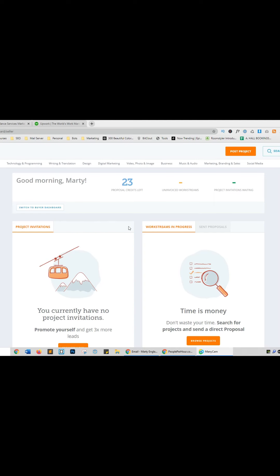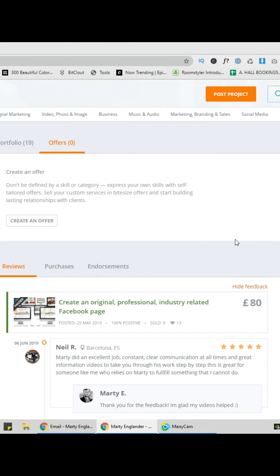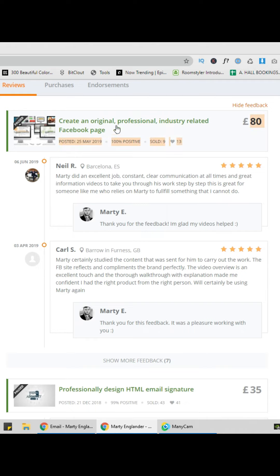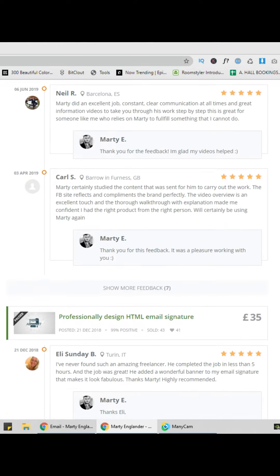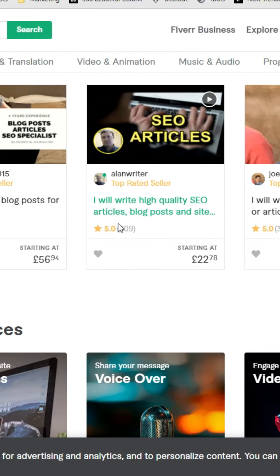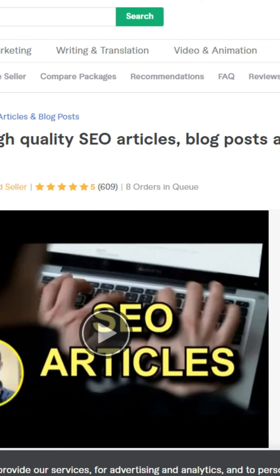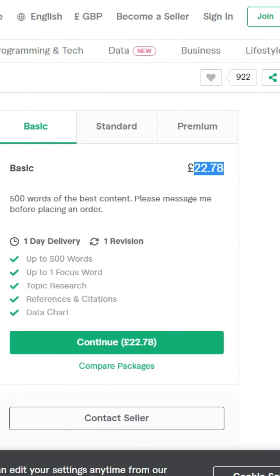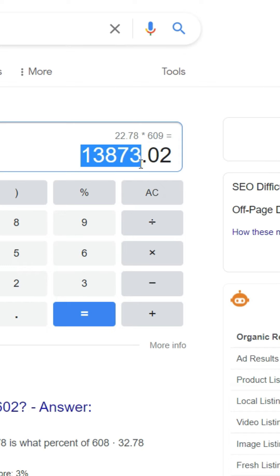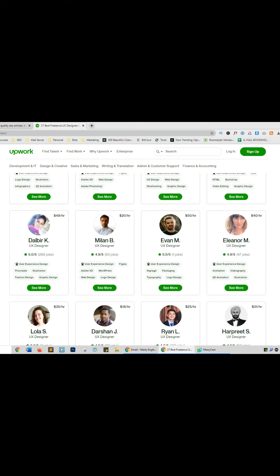Three websites where you can make a killing in your spare time. Website one is People Per Hour — one of the first websites I started when I was 18, which helped me make a few hundred pounds per week. I charged £80 for a professional Facebook page I could create in Canva. Website two is Fiverr — go to the top rated sellers, see what they're selling, and use that as inspiration. One seller has sold a single service 609 times at £22 basic, making at least £13,873. Website three is Upwork — upload your profile and wait for customers.